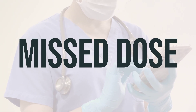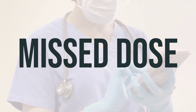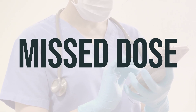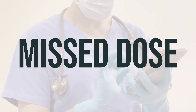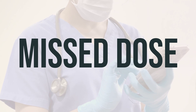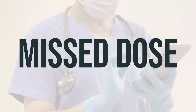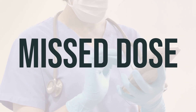Lidocaine HCL viscous solution is used to treat throat pain and discomfort caused by irritation or inflammation. It numbs the affected area to relieve pain and discomfort. This medication is typically used every 1-3 hours as needed or as directed by your doctor. The dosage is based on your medical condition, age, and response to treatment. It is important not to exceed the recommended dosage or use this medication for longer than prescribed. Always consult your doctor before using this medication, especially if you have any medical conditions or are taking other medications.